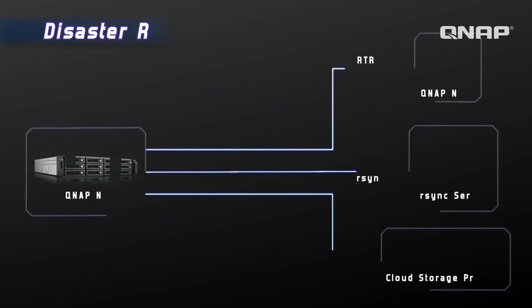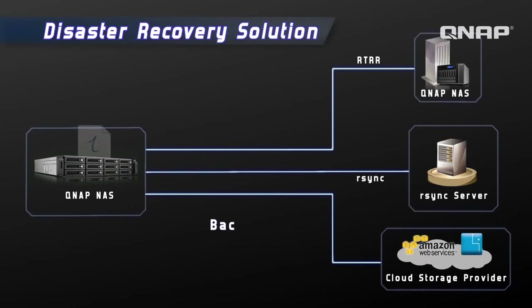With full disaster recovery features, there is always another copy of your data just in case all of your data is gone. All of your crucial data can be stored to another NAS through real-time remote replication, R-Sync server, and cloud backup storage with Amazon S3 and Elephant Drive.